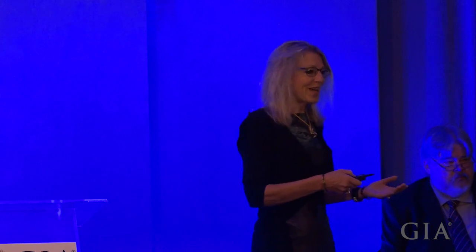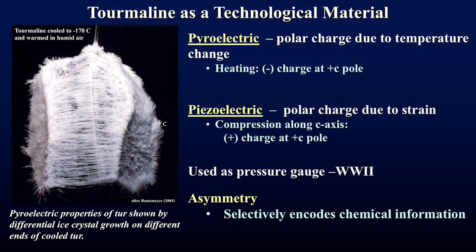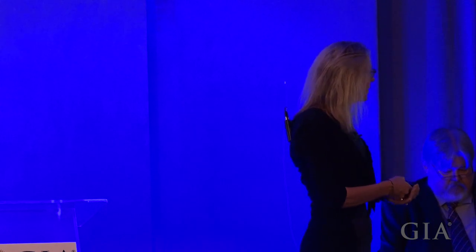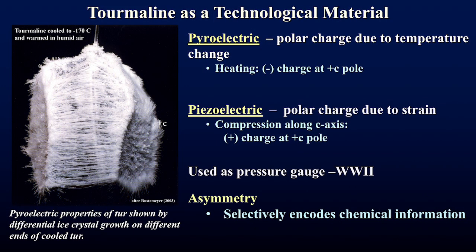That didn't work out so well, but it laid the foundations for tourmaline as an important technological material. Tourmaline has a property called pyroelectricity, discovered by those early German and Dutch traders — when the crystal is heated it develops opposite charges at opposite ends. This photograph shows that quite well: this tourmaline was cooled to minus 140 degrees and then warmed in humid air, showing differential crystal growth with more ice crystals growing on one edge, demonstrating it developed a positive charge.